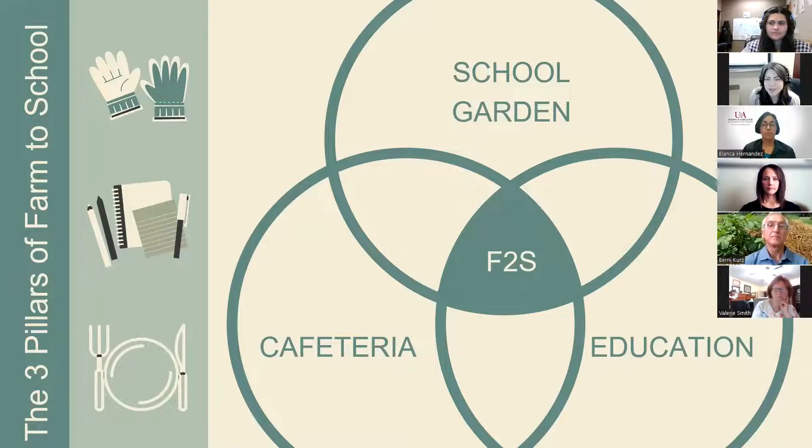Today we're focused most on school gardens, which involves students in the planning, planting, tending, and harvesting of fruits, vegetables, and other crops at schools. This might look like raised garden beds in your classroom yard or pots in a classroom windowsill — there are a lot of ways to garden at school that don't have to look like a traditional garden. Education happens throughout all of the pillars, and that's how Farm to School comes together in the middle.